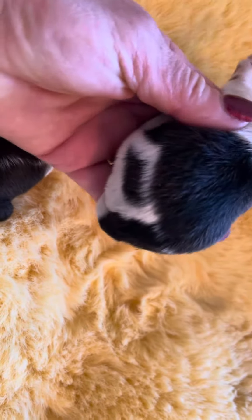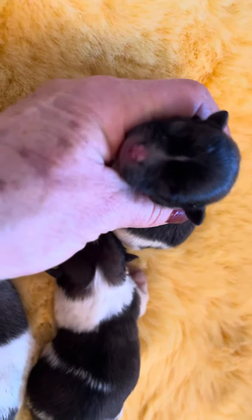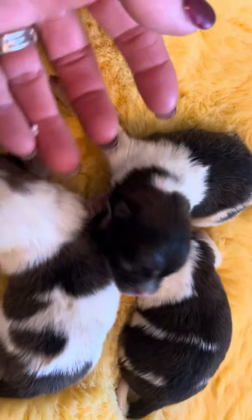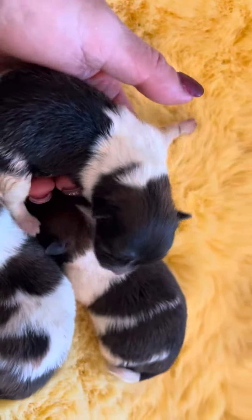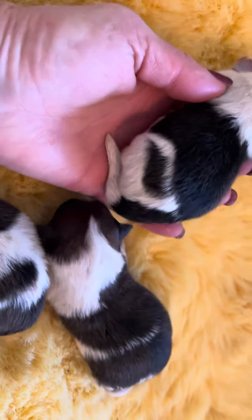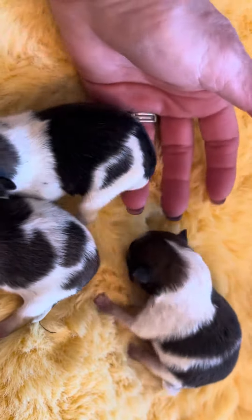Actually this one was the second one born. That one was the last one born. This one just has a teeny tiny little blaze — kind of like cowboy, going to have that black head and more color on the body. A little horseshoe there. Really cute markings, though. Definitely going to be able to tell them apart. That one has a diamond on her left leg.